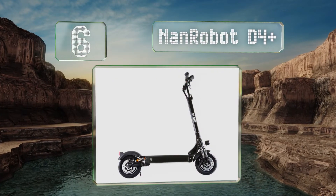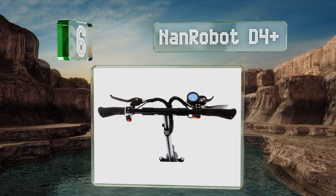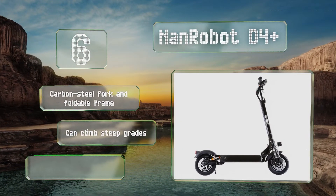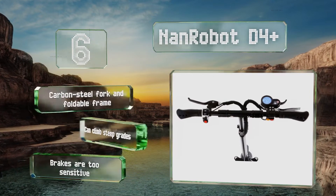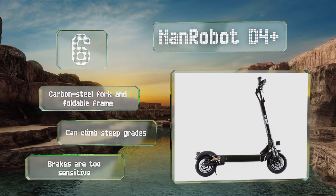Moving up our list to number six, boasting a range of up to 45 miles and a top speed of 40 miles per hour, the Nanorobot D4 Plus is powerful enough to keep pace with a 50cc moped at full throttle, although the risk of getting fined or seriously injured may outweigh the benefits of going that fast. On 10-inch wheels, it features a carbon steel fork and a foldable frame and can climb steep grades, however the brakes are too sensitive.